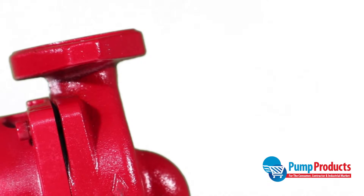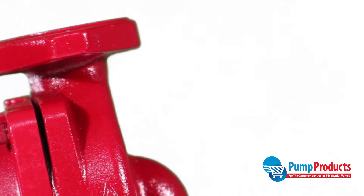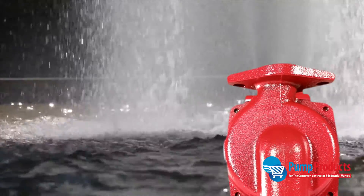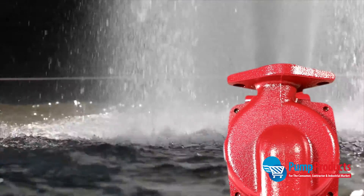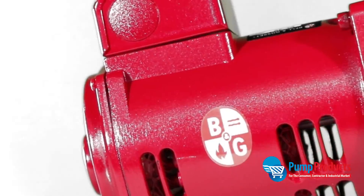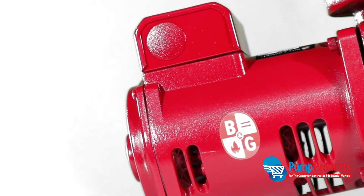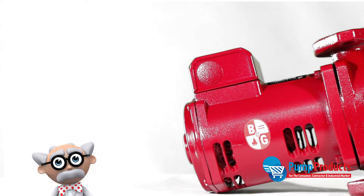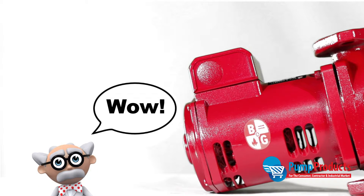Its advanced close-coupled design increases pump life and efficiency, assures dependable seasonal startups, and can easily handle difficult water conditions. The tough, durable seal system features a carbon/silicon carbide seal on a stainless steel shaft sleeve for long life and rugged operation.